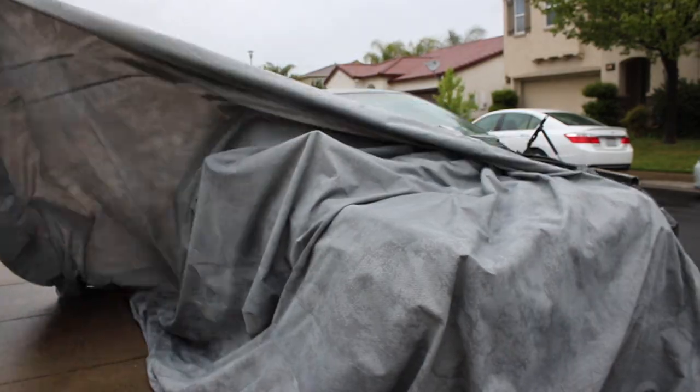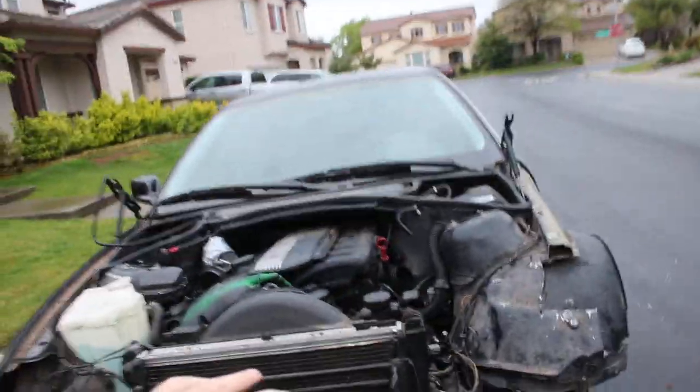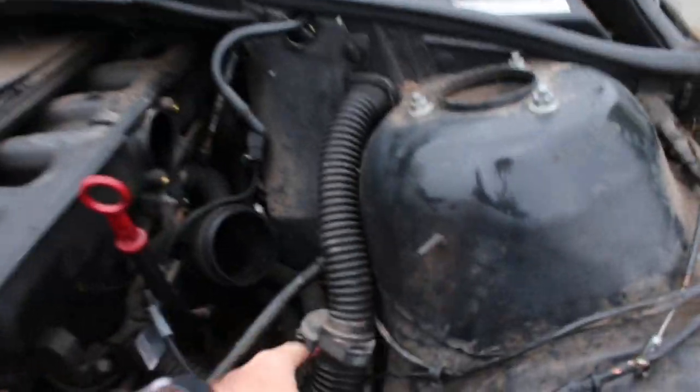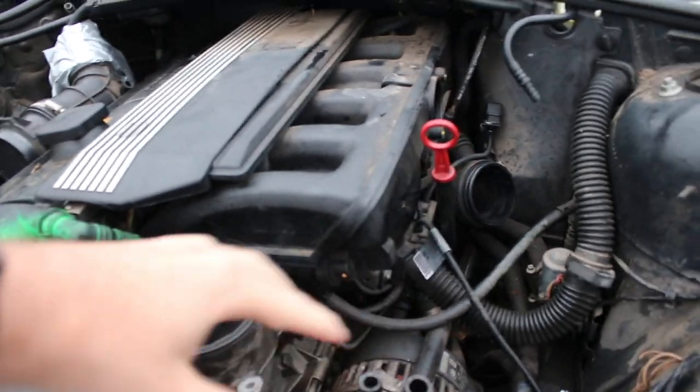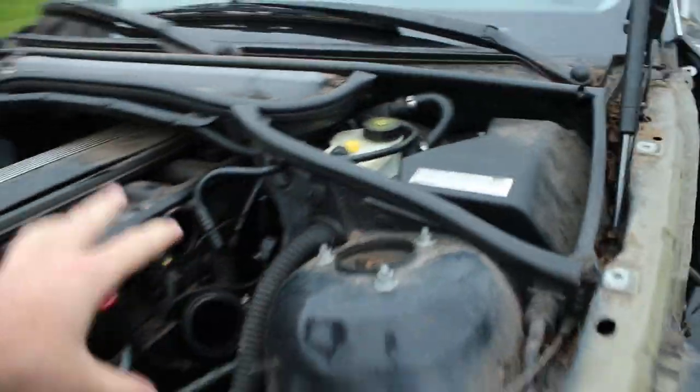So without further ado, guys, I'm just going to start stripping the car and get it ready to get towed away. As you guys can see, there's still a lot of the car left. What I'm going to do is take off some sensors, some hoses that I feel have some good resale value — little things here and there. I don't know if I'm going to get that alternator, but just stuff like this. Things that I think I can pull out, I'm going to pull out. Things that I can't, I'm just going to leave it.